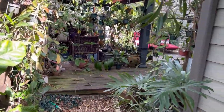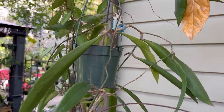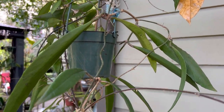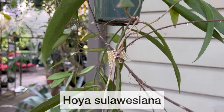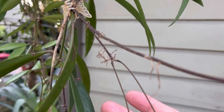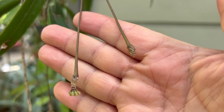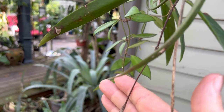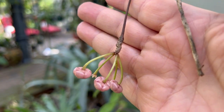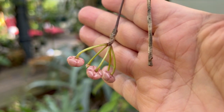Another sign of spring here is my Hoya sulalesiana. I brought it out about two weeks ago and it has about five peduncles. It looks like one is actively putting out flower buds and another is coming along nicely. These buds should be open in about three to four days.